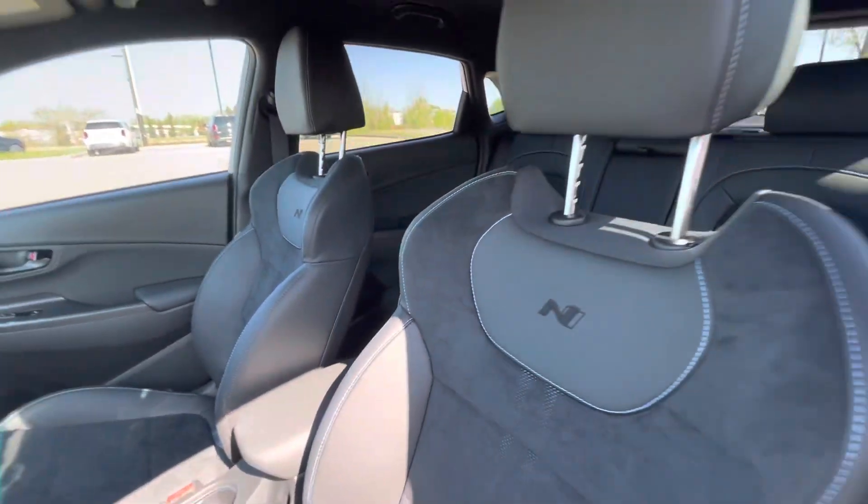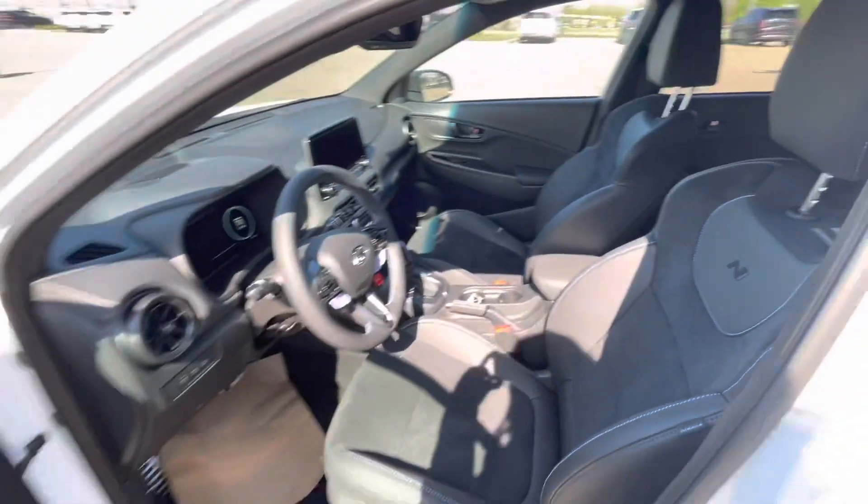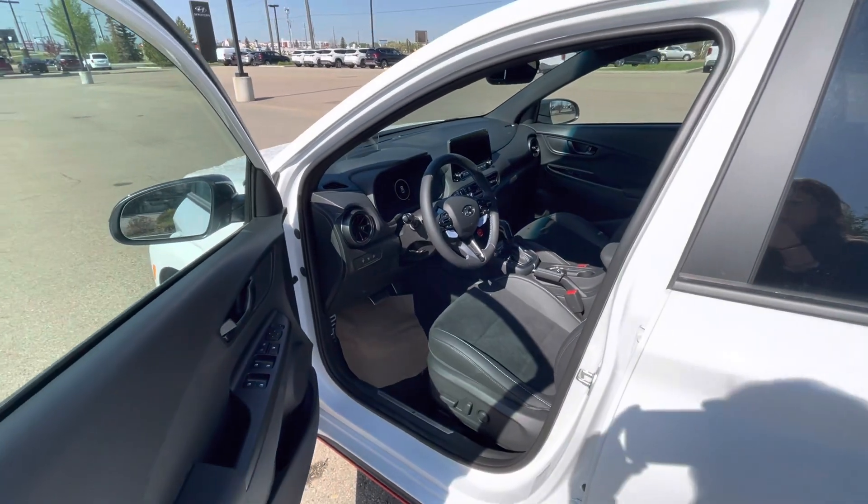This car looks great on camera, even better in person. Please let me know if you have any questions. Thank you!